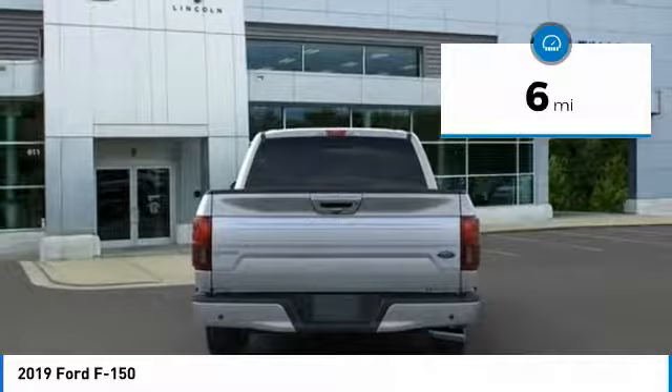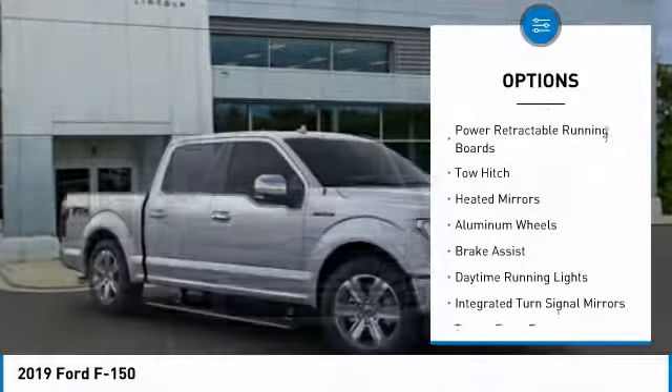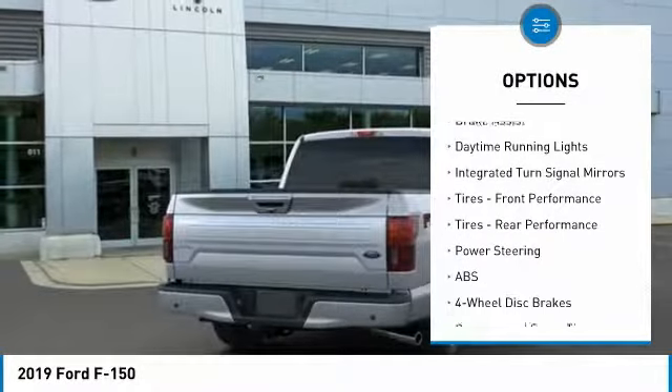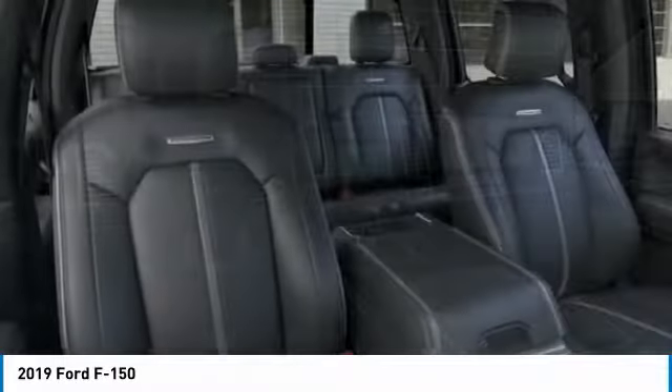This vehicle has less than 100 miles. Here are some of this vehicle's great options: four-wheel drive, power retractable running boards, tow hitch, heated mirrors, aluminum wheels, brake assist, daytime running lights, integrated turn signal mirrors.